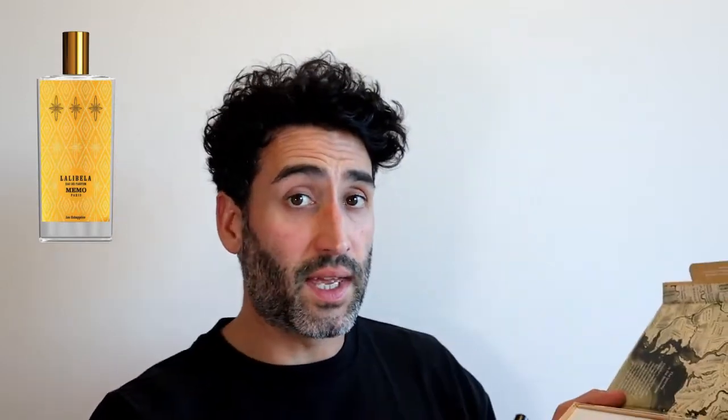The first one is Lalibela, which is a floral with rose, frankincense, and patchouli. To me it's very rose-heavy and very sweet — very feminine. It smells nice, but this is actually the only one I had to wash off my skin because it just wasn't working for me. As it dried down I didn't like it, though some people really love it.